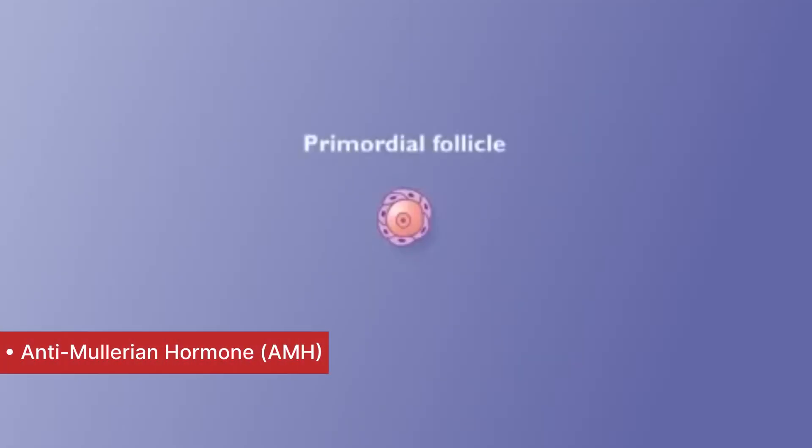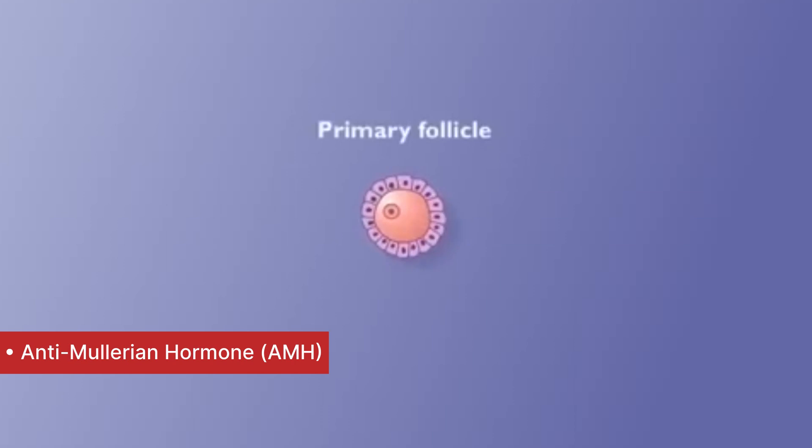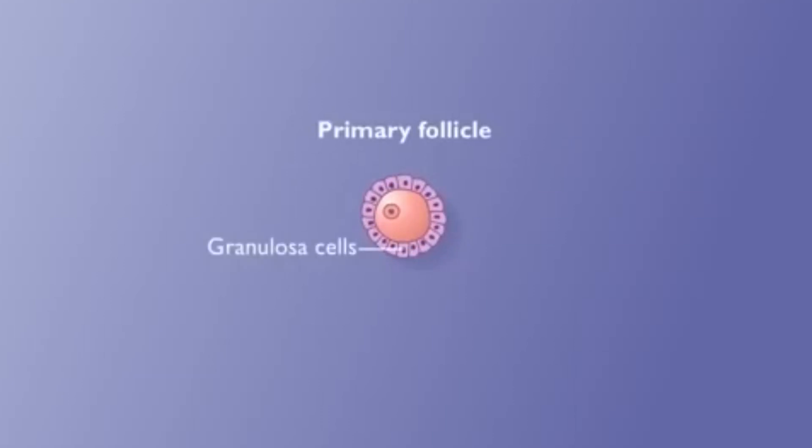The third test is the serum AMH or anti-mullerian hormone levels. This is not produced by the egg itself but is produced by a group of supporting cells around the egg which are known as the granulosa cells. The AMH value is always an indicator of the quality, the quantity, and the outcome of any kind of fertility treatment. The AMH levels can be done anytime during your cycle, but for all practical purposes they are done on day two of periods when other hormonal tests are being done.